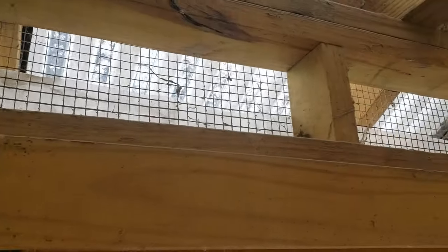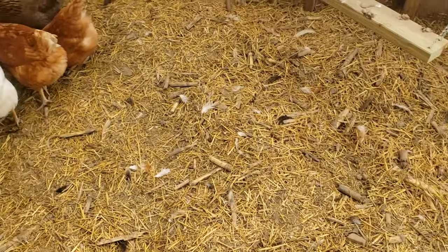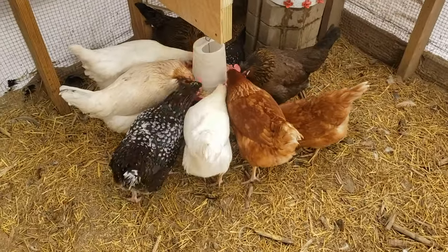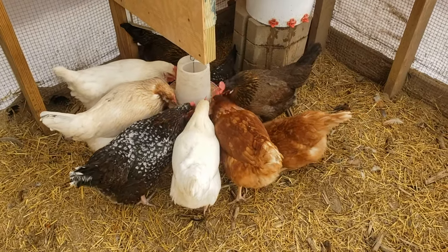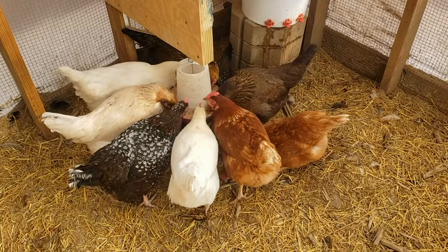One tip: don't completely seal up the run. Leave a little bit of a gap at the top just for some ventilation. Even in extreme cold temperatures, your chickens are still going to be active out in the run, and one thing you can do to help make sure their body heat stays up is to just give them an extra scoop of food. Help them generate that body heat and stay active during the day.